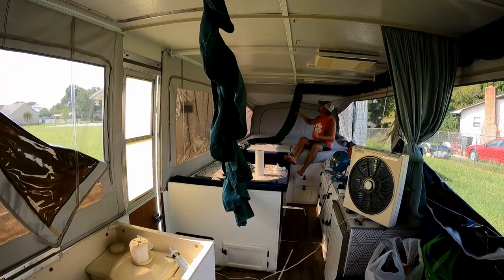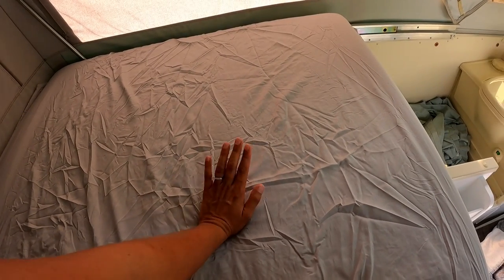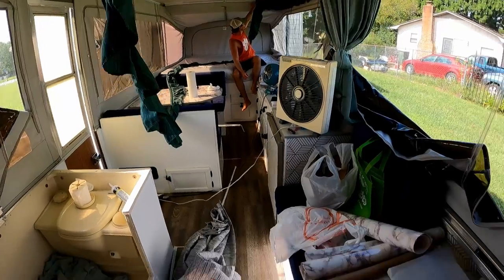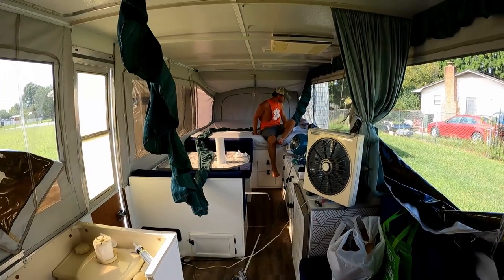I'm working on putting the sheets on. For bedding, I'll probably have to get a twin for the one side quilt-wise and a queen for the other side. I got these sheets really cheap at HomeGoods — ten dollars for one side and ten dollars for the other side.